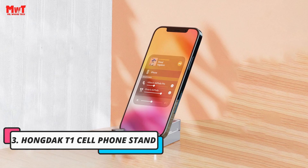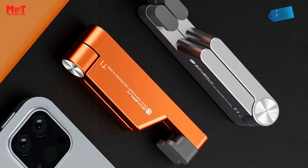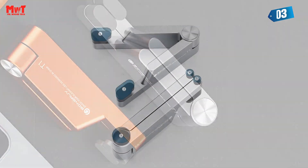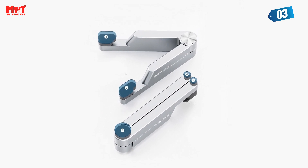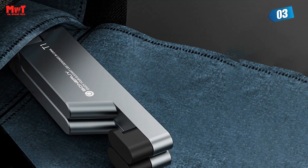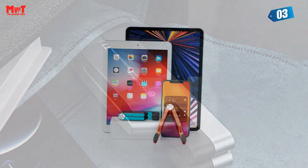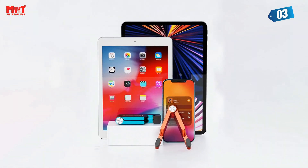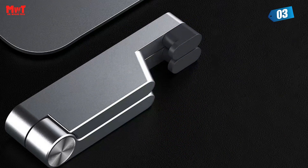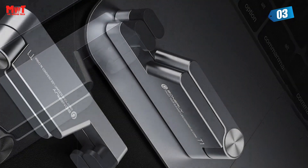Number 3: Hongdak T1 Cell Phone Stand. Feast your eyes on this portable stand — a marvel of versatility and dependability designed to complement your cell phones, iPhones, and iPads. Observe how effortlessly it collapses into a compact form, perfect for carrying along on all your escapades. One of the most remarkable aspects of this stand is its universal compatibility — regardless of your device, the portable stand has got you covered.